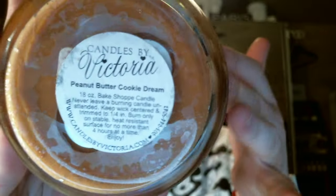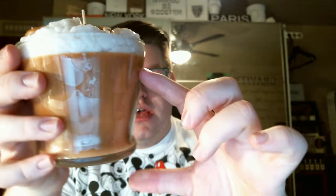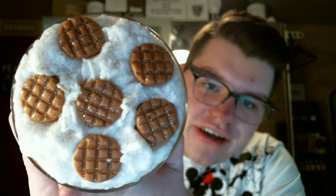This one is her Peanut Butter Cookie Dream. This is all her peanut butter cookie scent: peanut butter cookies at the base, then whipped peanut butter cookies, and then little wax peanut butter cookies on top. Look how stinking cute that is. It smells just like peanut butter cookies — like peanut butter cookie dough. They're very easy to describe because they smell exactly like what they're supposed to.